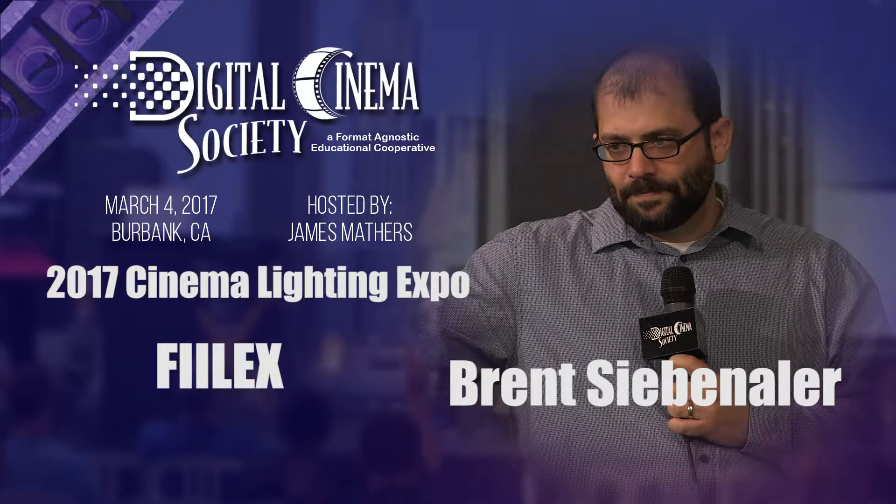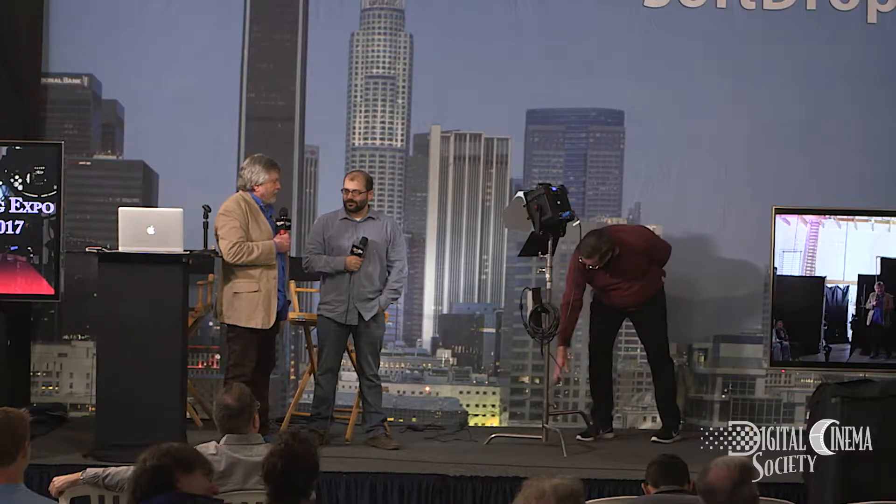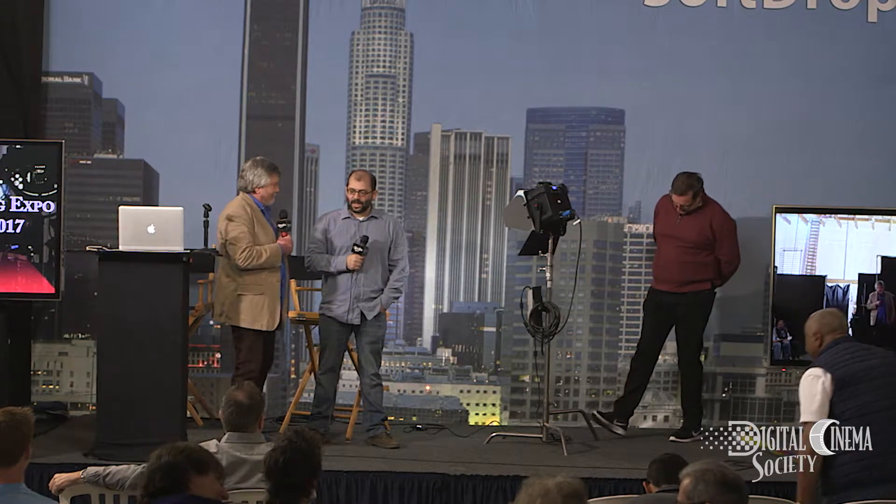Our next presentation is from Felix. They are a lighting manufacturer and Brent Sebenhuller is going to tell us about their new lights with assistance from Jim Davis. We are just happy to be a part of this. It's always such a great event each year and we love to see the way the technology is being pushed forward.